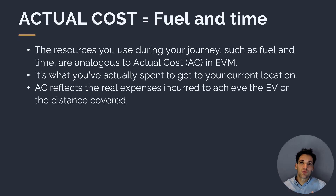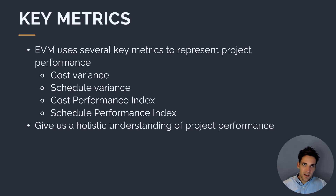Our actual cost is the resources we've used and paid for to get to that point in the journey. On our trip down to the beach, we've spent an hour and 10 minutes of our time and paid for a certain amount of fuel. So actual cost represents the cost we've paid for resources to reach that point. Based on these three core concepts — actual cost, planned value, and earned value — we can calculate a series of metrics that help us understand project performance holistically.